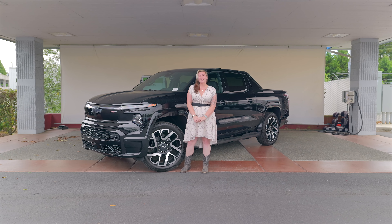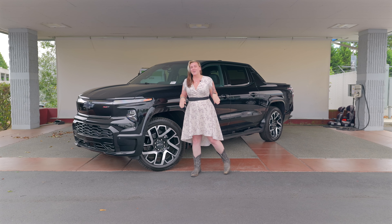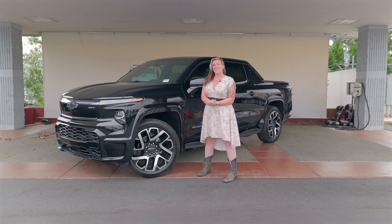Hi there, this is Mackenzie with Chevrolet Buick GMC of Puyallup. I'm here today to show you guys the first look at the 2024 Chevrolet Silverado EV RST.